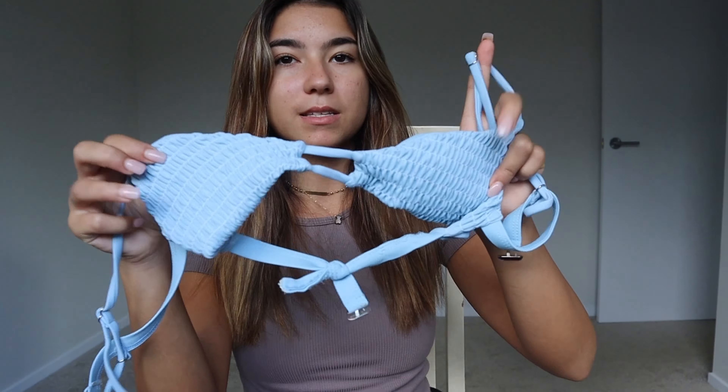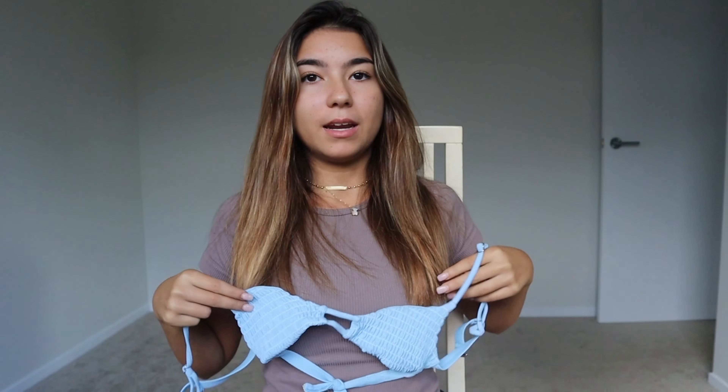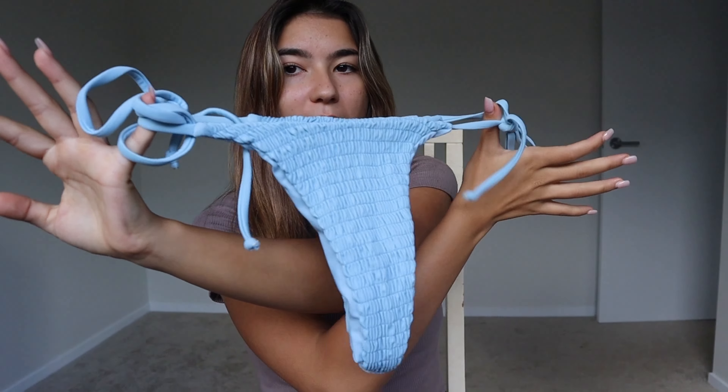Next up I literally have a tiny tiny bikini to show you guys. It's this blue bikini — it is tiny. I don't know how this is going to fit; the bottoms are pretty small as well.